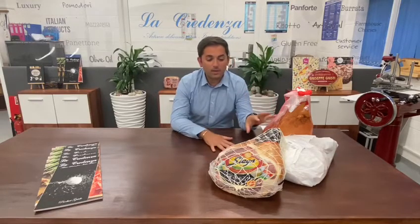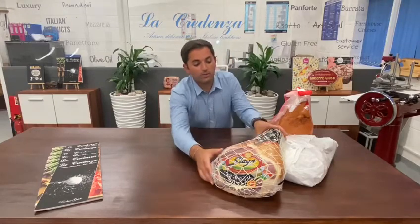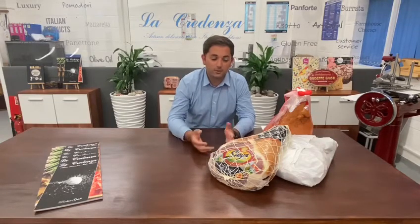We have the 18-month aged prosciutto available at La Credenza, and we also have the 24-month. Each leg is beautifully stamped with a crown, which you can see here. This is one of the best and most well-known products sold to our customers — restaurants, shops, and hotels.